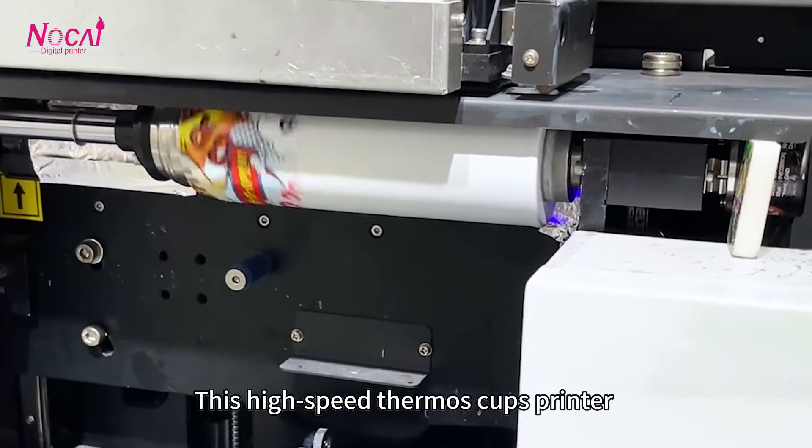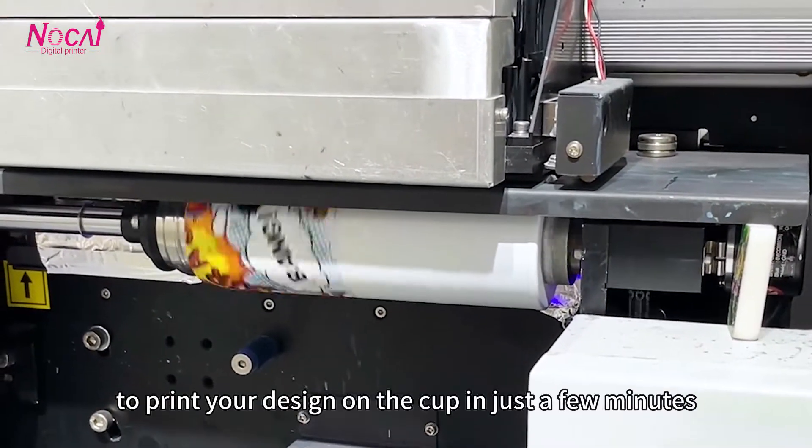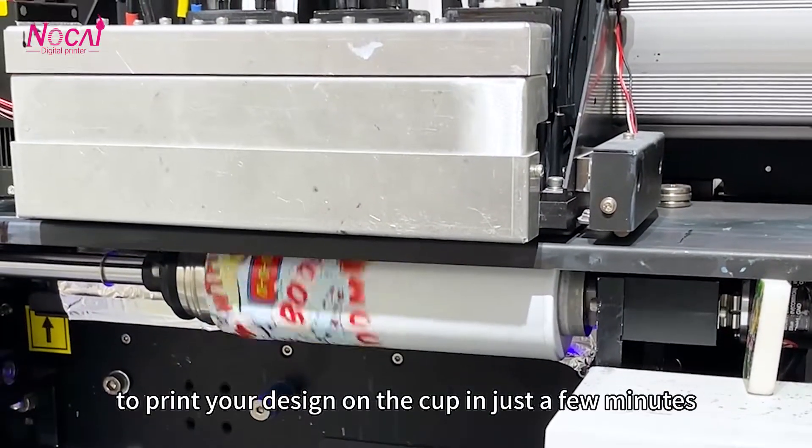This high-speed thermal cup printer uses the most advanced digital inkjet technology to print your designs on the cup in just a few minutes.